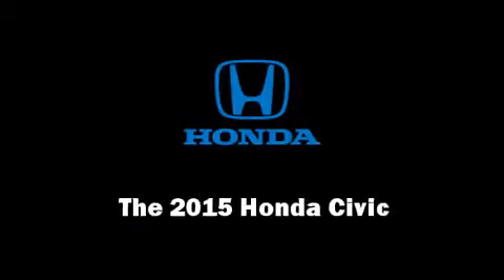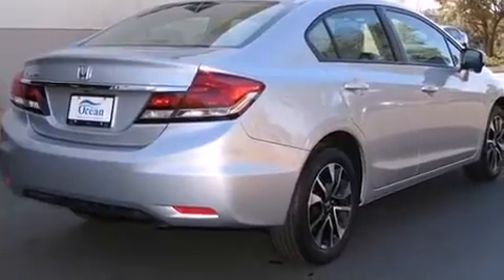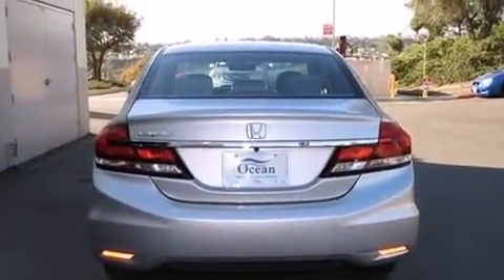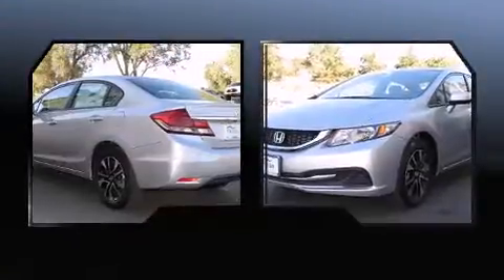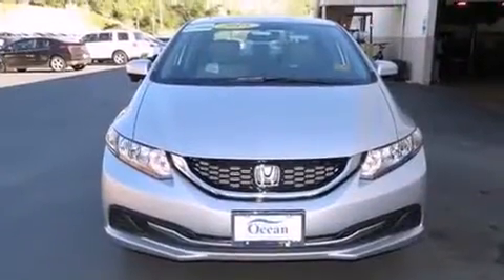Discerning drivers will appreciate the 2015 Honda Civic. This four-door, five-passenger sedan offers the features and options for which you've been searching. Smooth gear shifts are achieved thanks to the efficient four-cylinder engine, providing a spirited yet composed ride and drive.